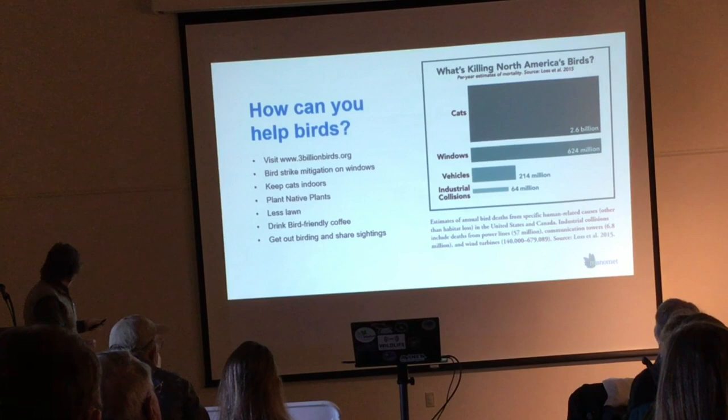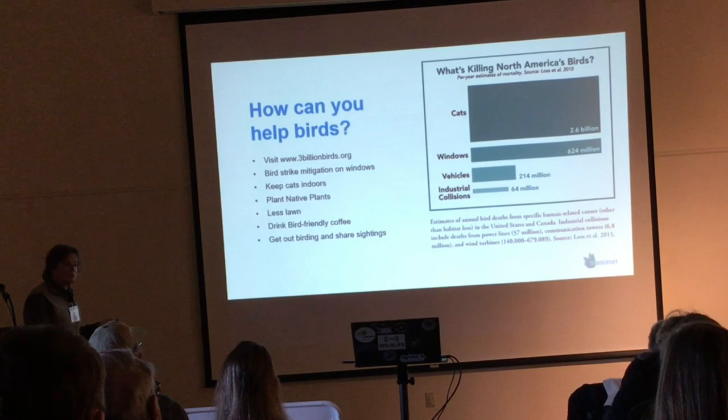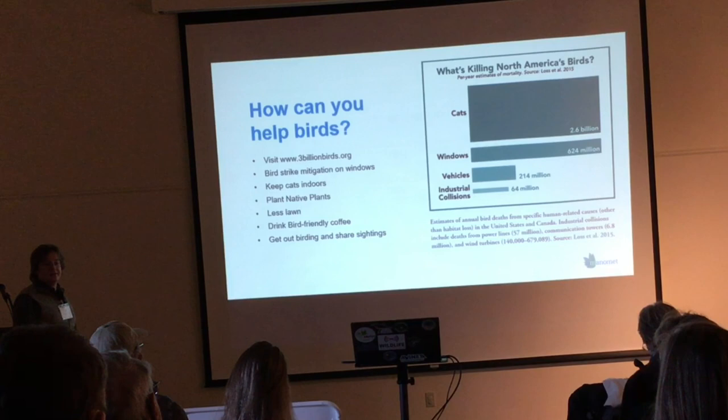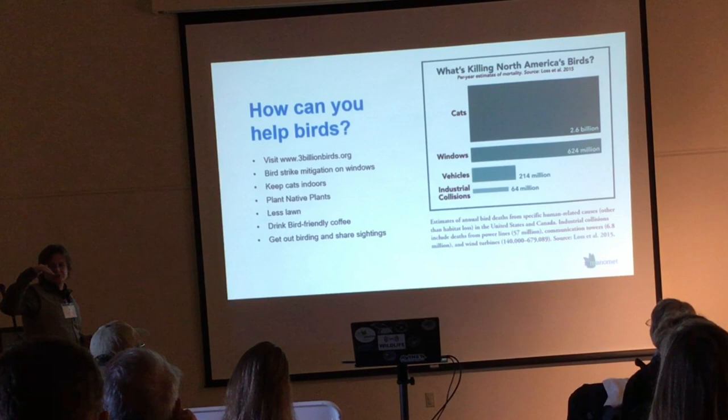If you're interested in learning more about what you can do for birds, I strongly suggest using 3billionbirds.org, where they go through a bunch of actionable items that people and businesses can do to help out migratory birds. So hopefully we may turn these frowns into smilies.